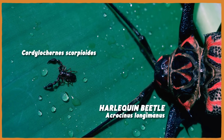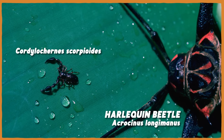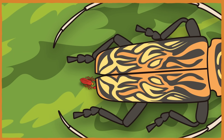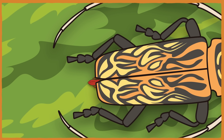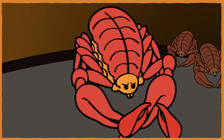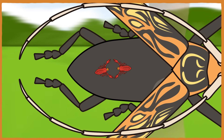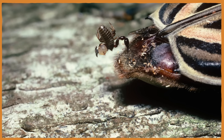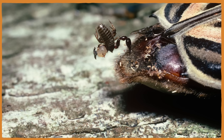One pseudoscorpion species, Cordylochernes scorpioides, has co-evolved a very cool traveling relationship with the harlequin beetle. They do this by basically just pinching the beetle's butt until it gets uncomfortable enough to wiggle around, which makes enough room for the pseudoscorpions to climb under its wings. But not everybody gets to go — a large male will often allow females but no other males to board the beetle, giving him the chance to go through his whole mating performance mid-flight. And 30 or more pseudoscorpions can fit on each beetle.